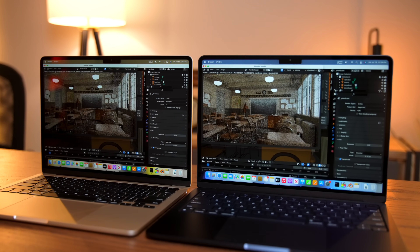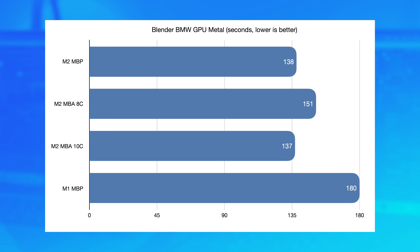We saw that again in Blender. In the BMW render, it was actually only a one-second difference with the MacBook Air coming out on top. So that further reinforces that for short tasks where you're not going to be using a ton of GPU power for a long period of time, you should not really notice that much of a difference between the MacBook Pro and the MacBook Air.